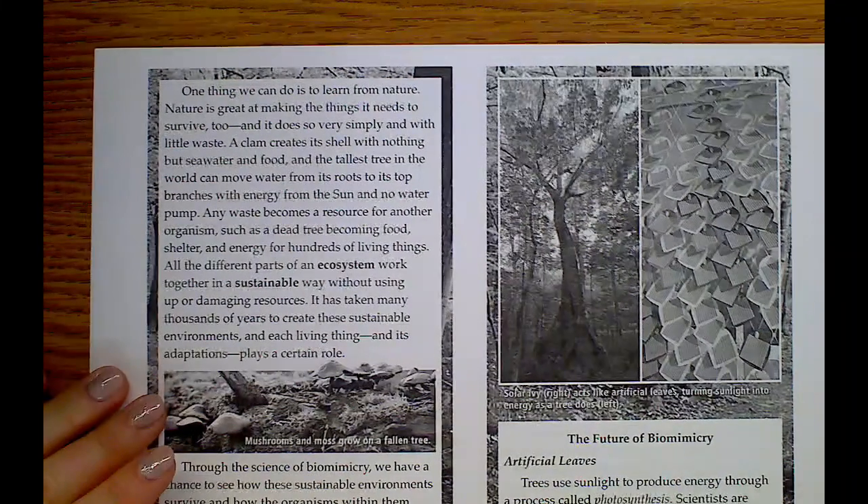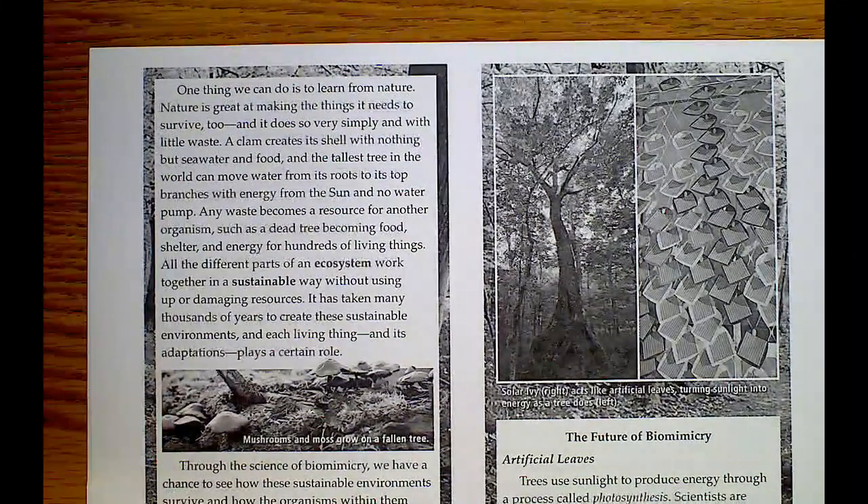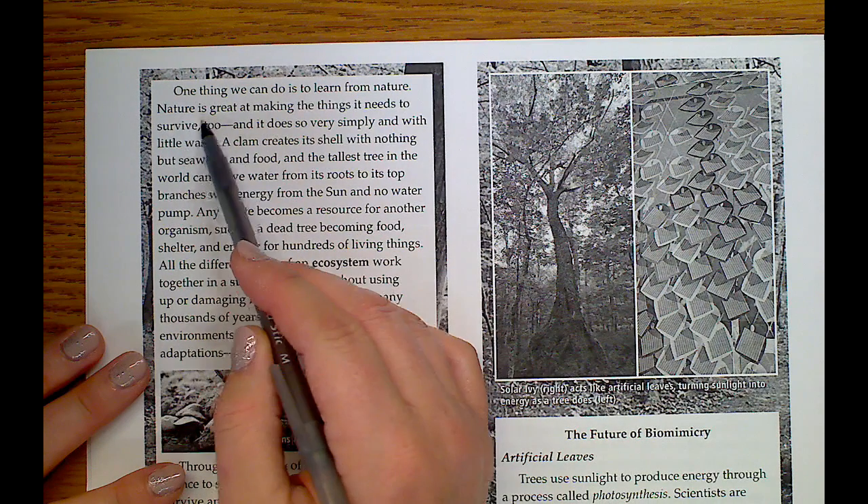We're still reading our story about biomimicry. Bio is life, mimic is to copy, so it's like the study of how humans can copy nature or things in the world to benefit us. One thing we can do is learn from nature.